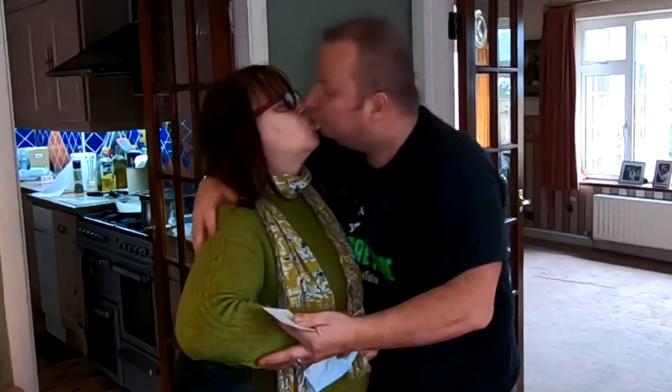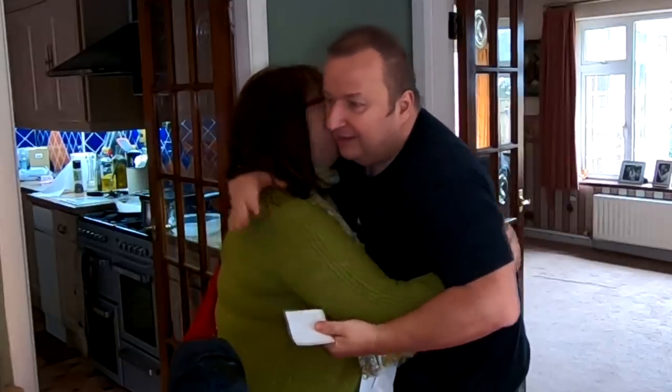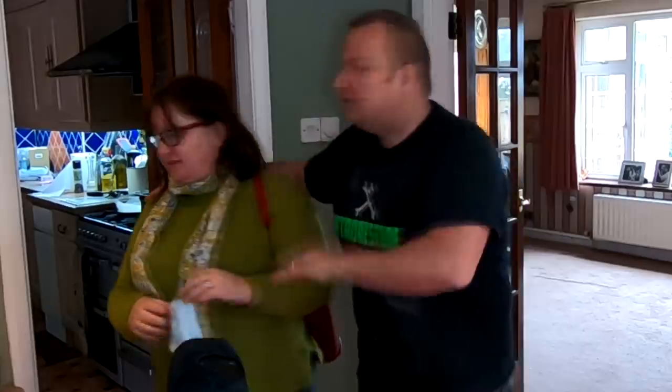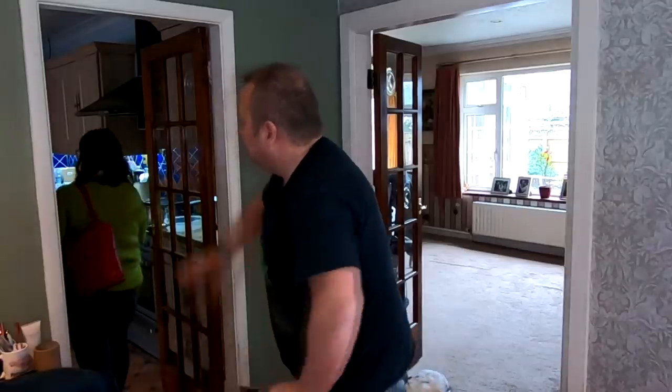We do this every time don't we? I love you baby. I love you too. Come on then, when you come back you'll make me a cup of coffee. No, I've just made you one of them. I know, I'm only joking — I'm pulling the wool over your eyes baby. Go on then, off you go. I'll see you later.